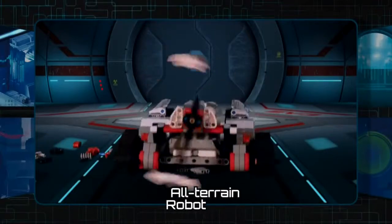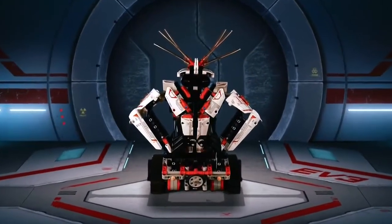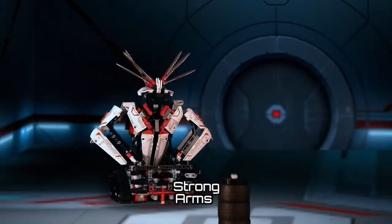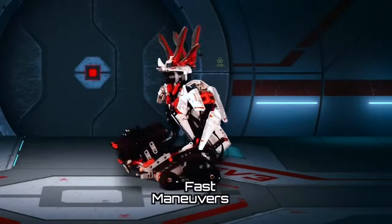This robot is an all-terrain robot. The Gripper has strong arms with grasping grippers that can pick up other objects, and it can also maneuver quickly.